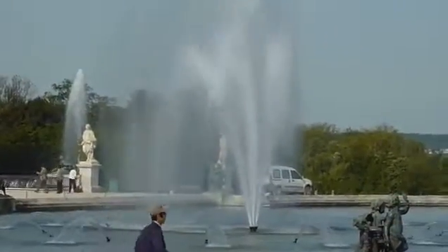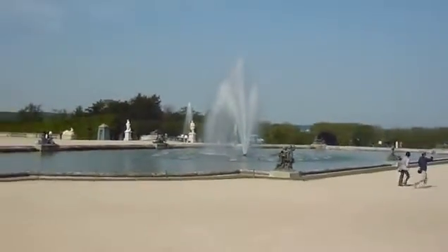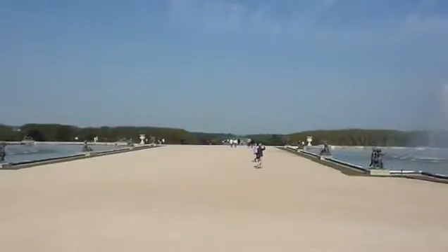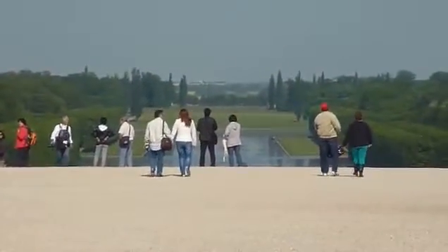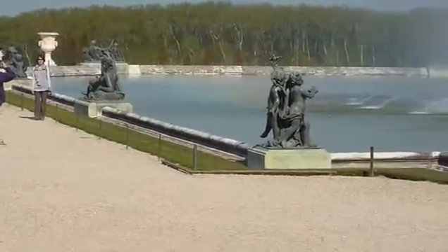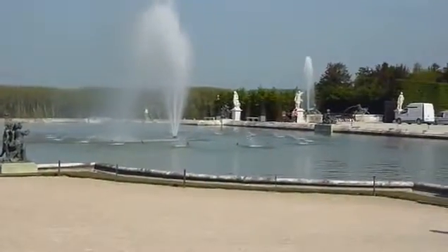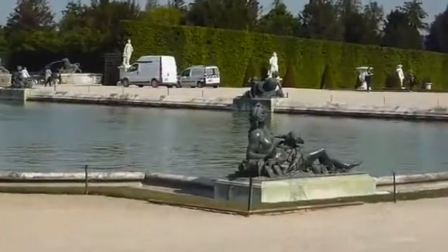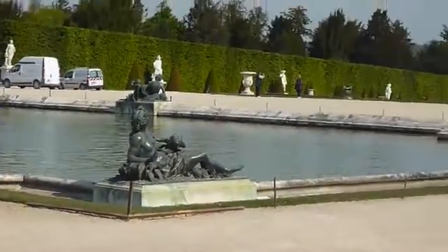This is the backyard gardens from the back of Versailles at ground level. Look all the way around here.